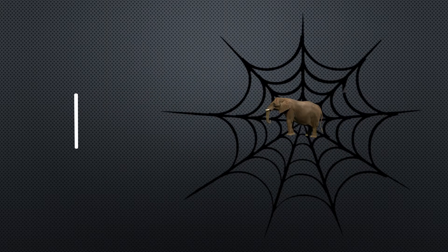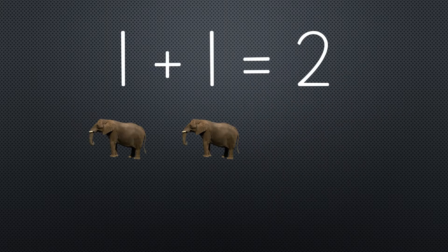One elephant went out to play on a spider's web one day. She had such enormous fun that she called for another elephant to come. One plus one equals two.